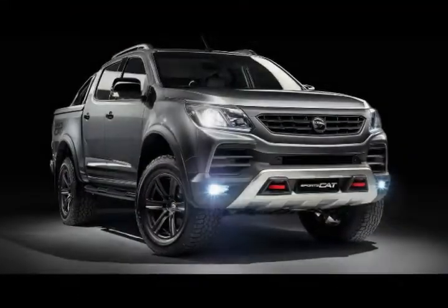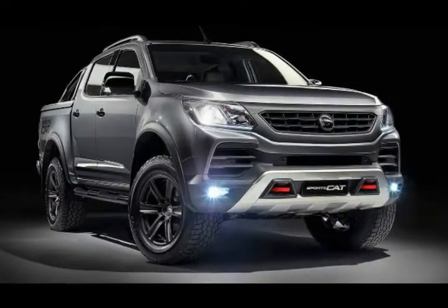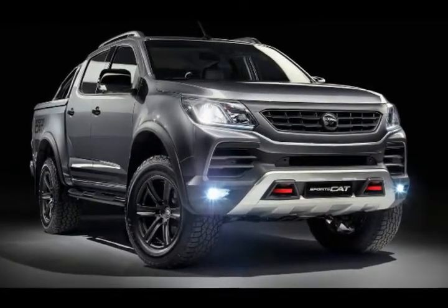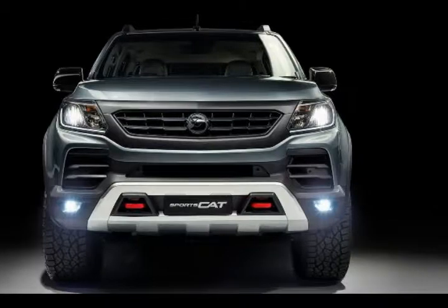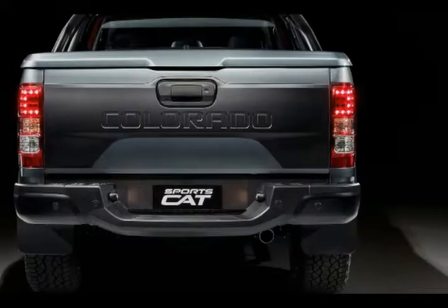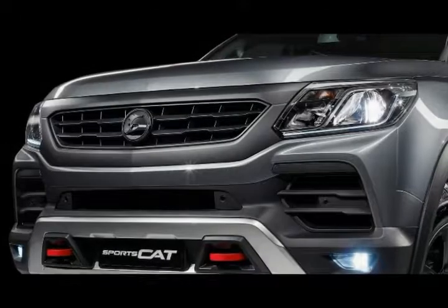While those figures aren't mind-blowing, the Sportscat is available in Sportscat and Sportscat Plus guises. The pickup benefits from a custom blacked-out front grille and air intakes, LED fog lamps, flared fenders, and twin tow hooks.